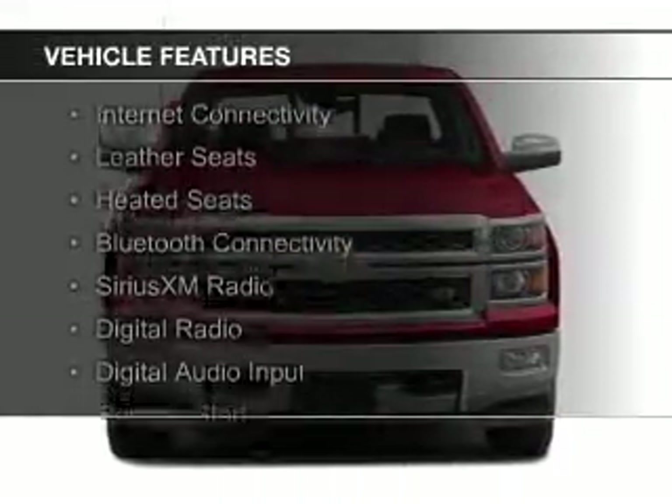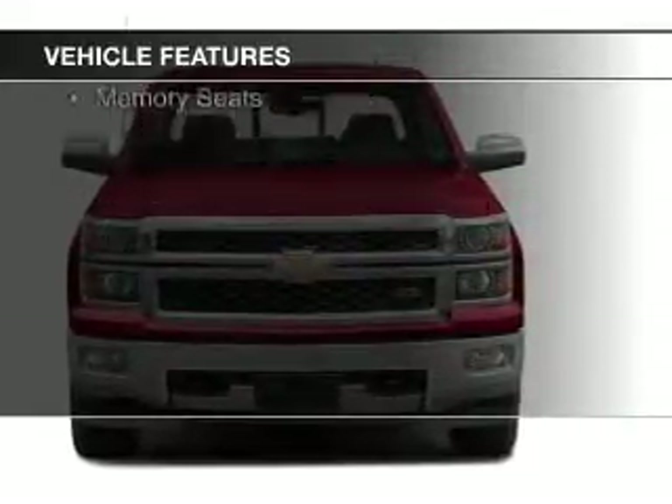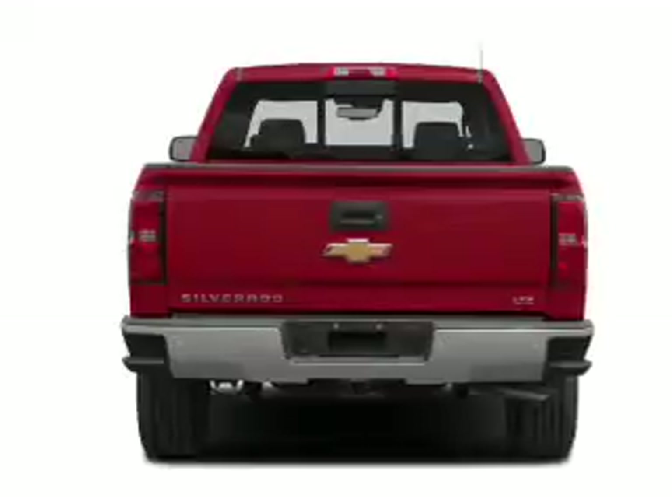The features include internet connectivity, leather seats, heated seats, Bluetooth connectivity, Sirius XM satellite radio, digital radio, digital audio input, remote start, steering wheel controls, and memory seats.